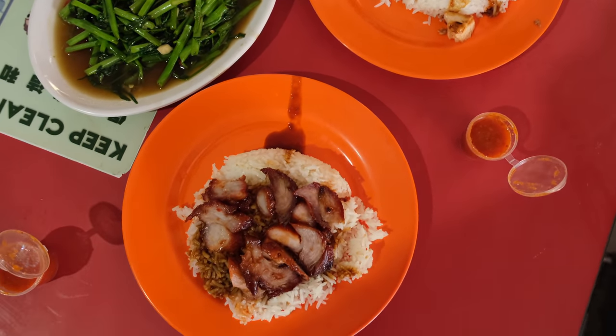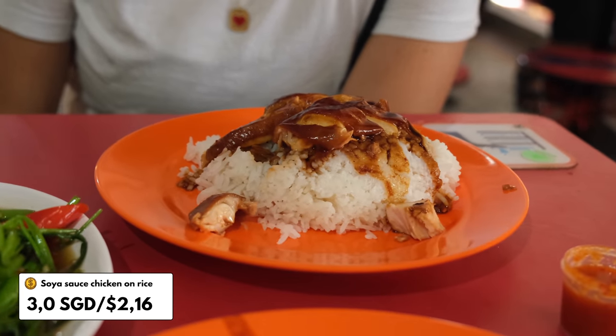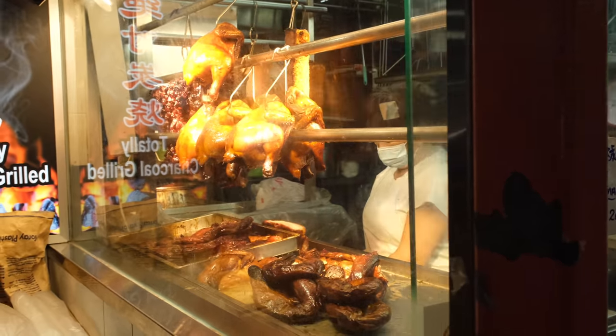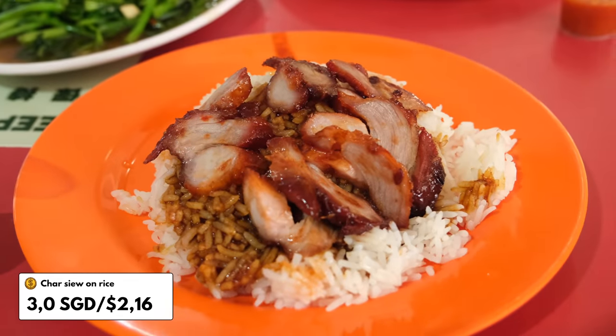Chicken and rice is just a Singaporean staple and I've gone for the version with soy sauce — it's really good. The chicken is super soft and the sauce is a really thick soy sauce. We also ordered some morning glory from a Thai stall. The fun part is just mixing different Asian cuisines because they're all available here. I wanted roasted duck but it was already sold out, so I opted for the char siu pork — nicely marinated, very chewy, great flavor with a lot of chili sauce on top. One of the best simple dishes you can have.